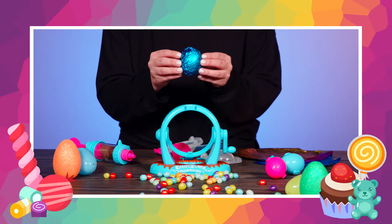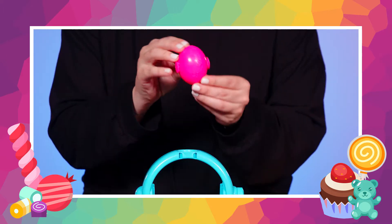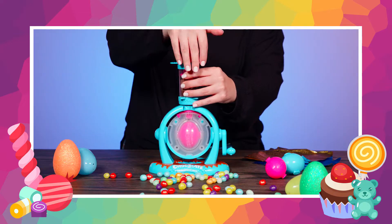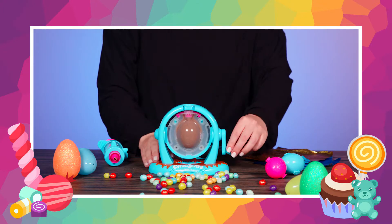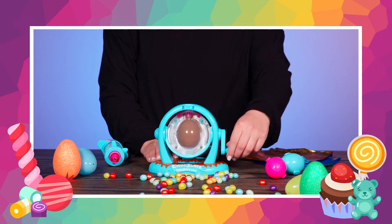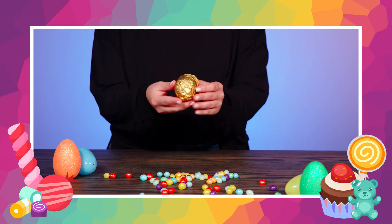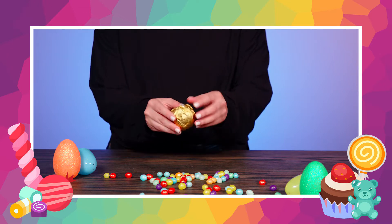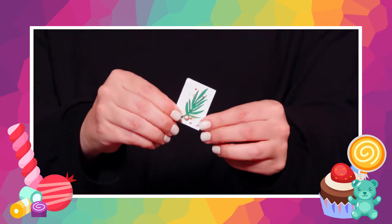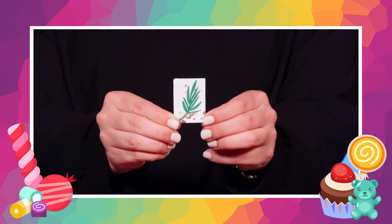Hi everyone! Today we're going to make a surprise egg. First, we'll put our surprise capsule in the egg mold. Then we'll add the egg to the machine. Next, we'll add our chocolate and use this handle to spin the egg and make sure that the chocolate spreads out evenly. Finally, we'll give it some time to rest. When it's done and you add a wrapper, it'll come out looking something like this. Let's open it up now and see what's inside. It's a palm branch — and the clue for today's Bible story about when people put palm branches down for Jesus.